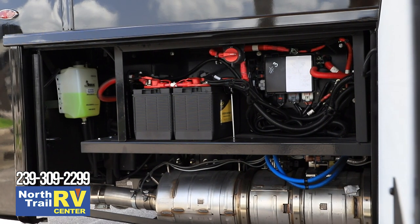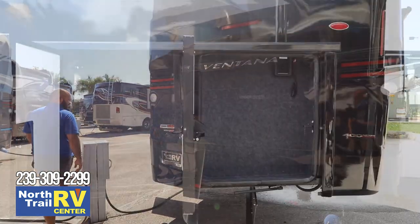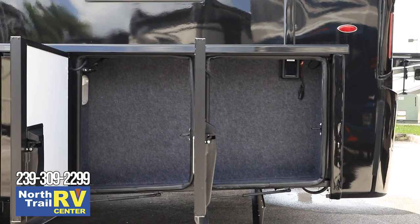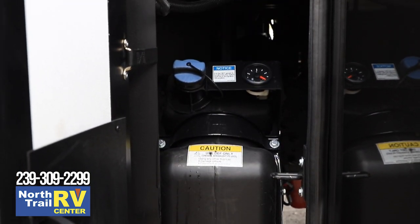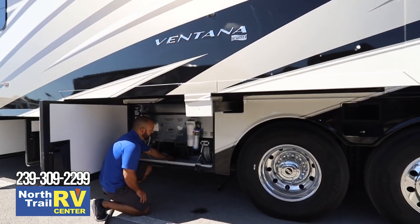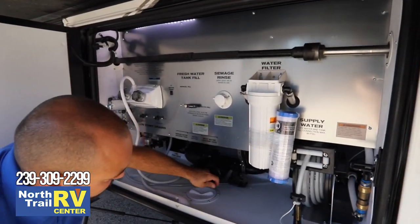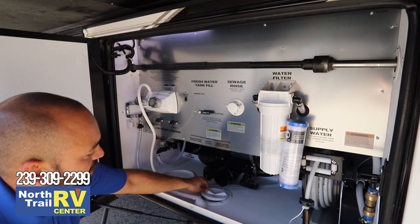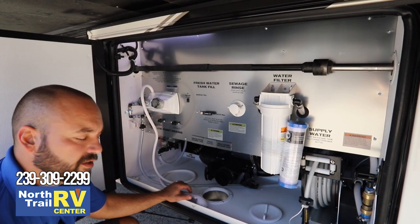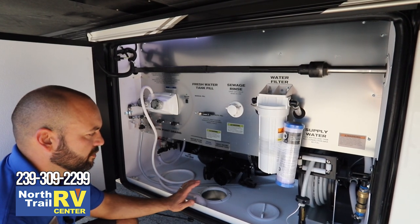It's really nice to get to your batteries here — these are your chassis batteries. This is a 400-horse on a Freightliner chassis. There's another small compartment here that you could utilize, and your DEF tank is here.